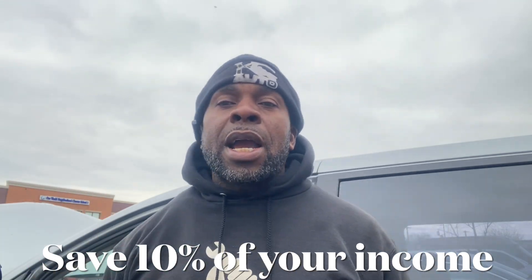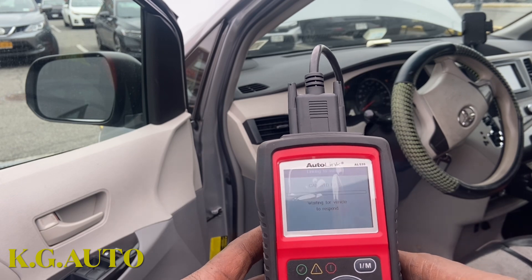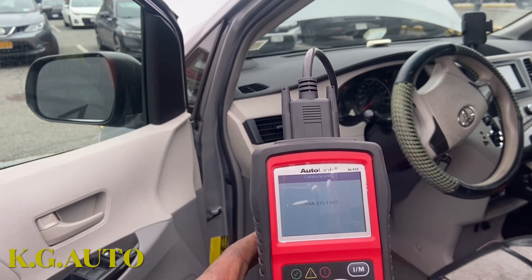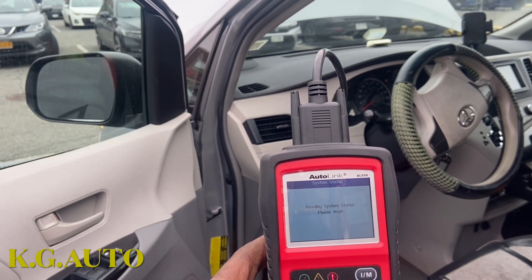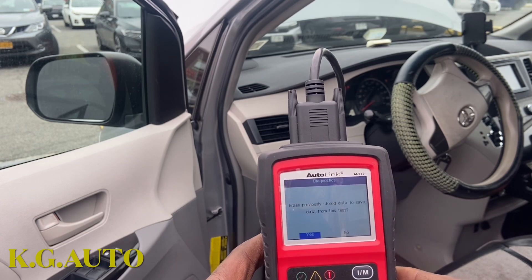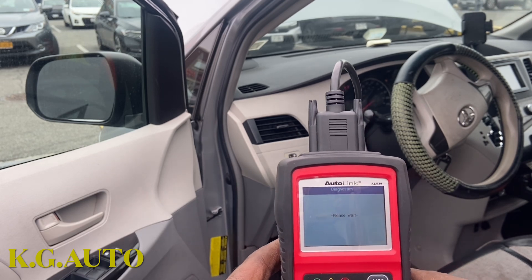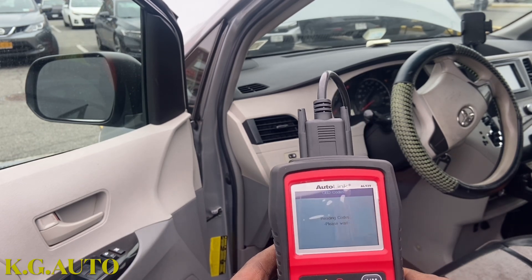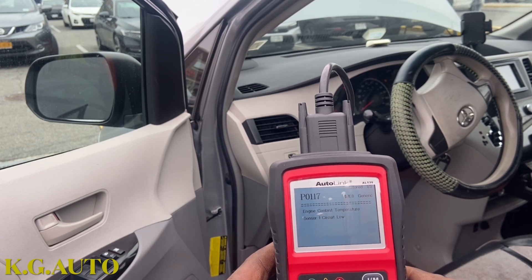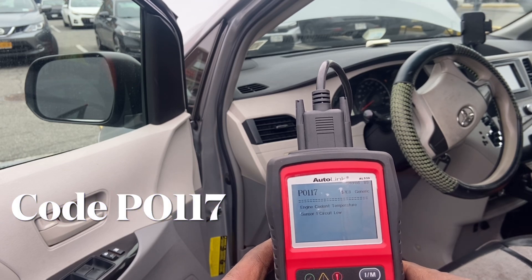We're getting it right now. Let me bring the scan machine closer so everyone can see what I'm doing. I'm gonna hit OK right here, wait till it comes up and see what we got. The sun is not out so bear with me if you're not seeing clearly. We're gonna say read code - there you go. See right there: engine cooling temperature sensor one circuit is too low.